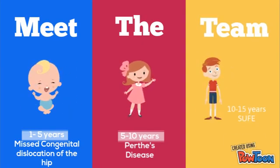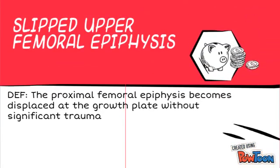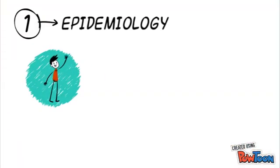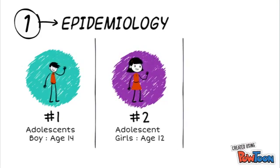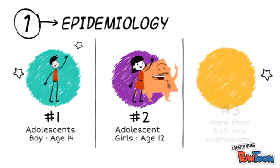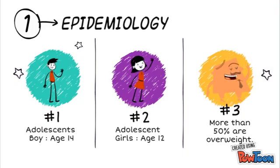We are going to be focused on SUFE. In slipped upper femoral epiphysis, the proximal femoral epiphysis becomes displaced at the growth plate without significant trauma. In terms of epidemiology, SUFE usually occurs in adolescence. Boys are usually around 14 and girls are usually around the age of 12. More than 50% of both boys and girls are overweight, which is what puts strain on the proximal femur.